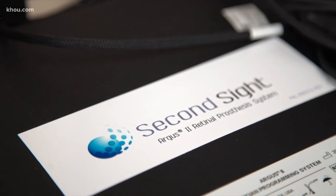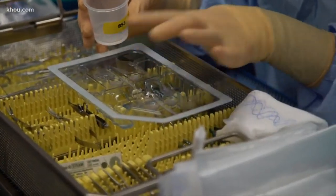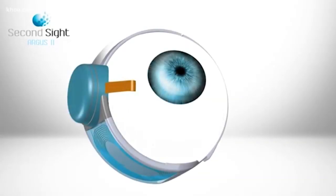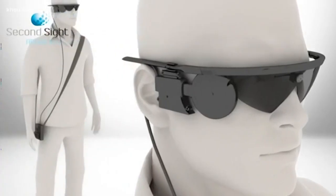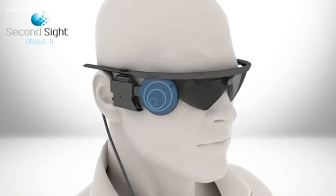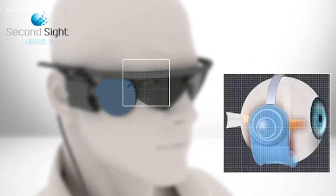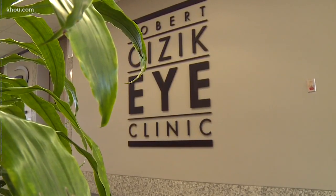Second Sight makes the only FDA-approved retinal prosthesis, or bionic eye. It's too small to show you, and it attaches to the surface of your retina on the inside of your eye. That implant then communicates with a camera and a small box, which sends the image back to the implant. It is something that only the patient sees, and this is the only place in Texas and really the Gulf Coast that offers it.